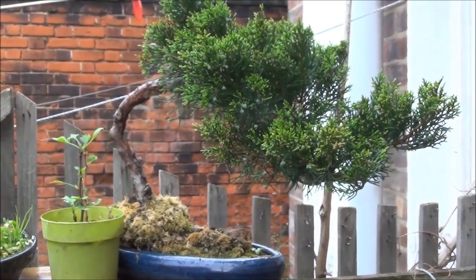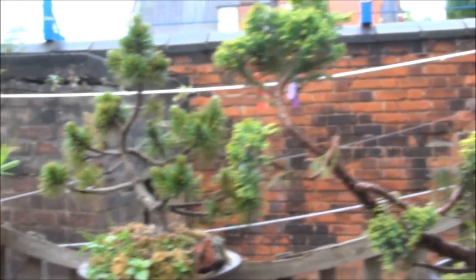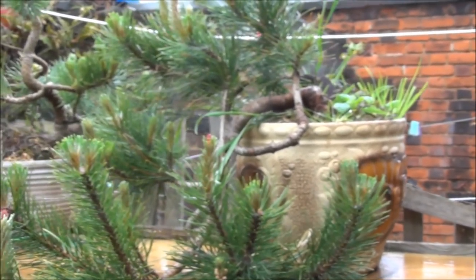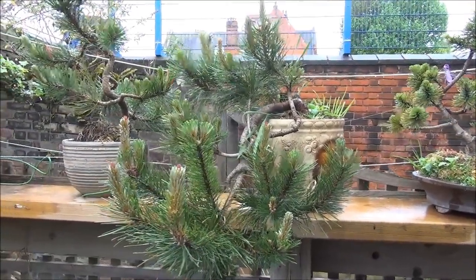It's taken an hour and 40 minutes to get here. I have arrived and these are the trees that I have just purchased or am in the process of purchasing. Not this one — this is a cascade, so this one is excluded.